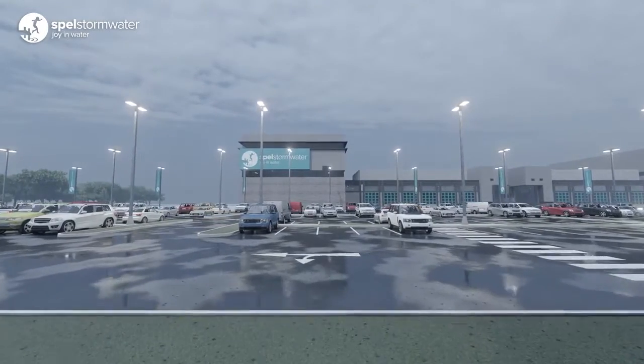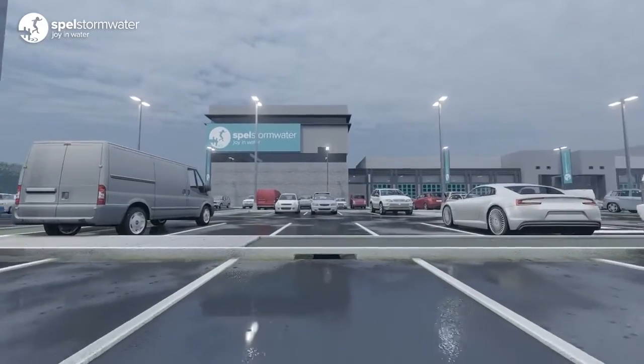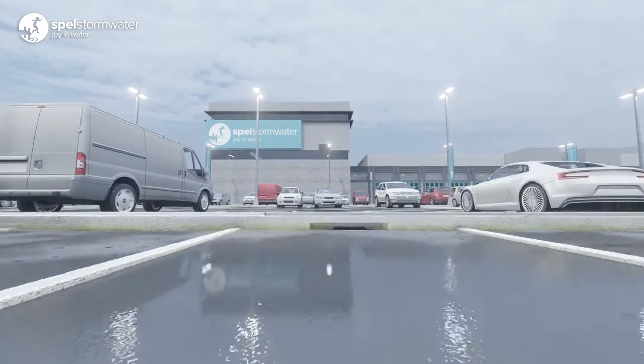Stormwater pollution can comprise of litter, sediment, nitrogen and phosphorus. Rainfall runoff from the urban environment generates pollutants which gets carried into the drainage system. The pollutants must be treated before they are discharged downstream. Spell filters can remove these pollutants from stormwater.